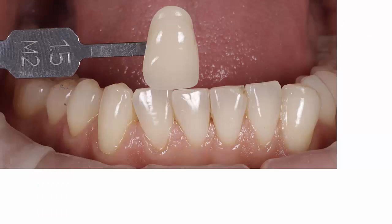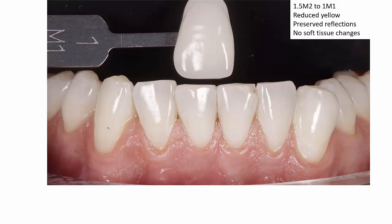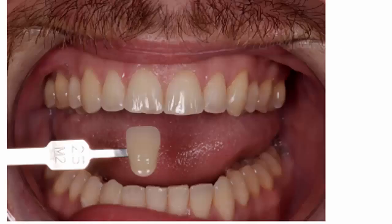The second patient is a 1.5M2, and once again we can see the reduction in the yellow shade of the teeth, preserved reflections, and no soft tissue changes. Patients in the mid-range yellow shade region are the most amenable to bleaching treatments — they're excellent candidates because they're often concerned about the intensity of yellow shade in their teeth.